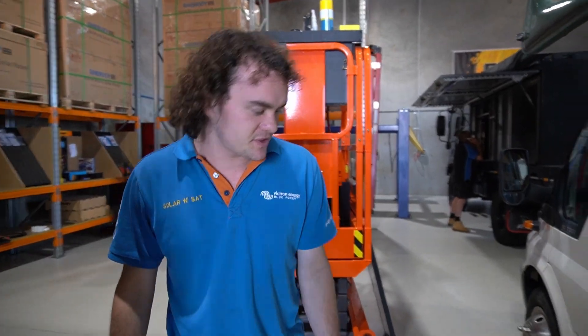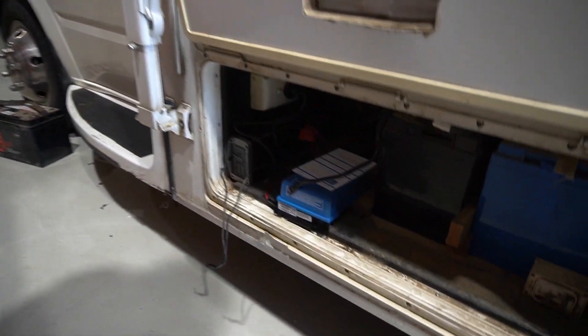Final update on this job — we decided to go with the 30 amp regulator and a 130 watt narrow solar panel. The customer should be laughing by the time we're finished. Awesome.